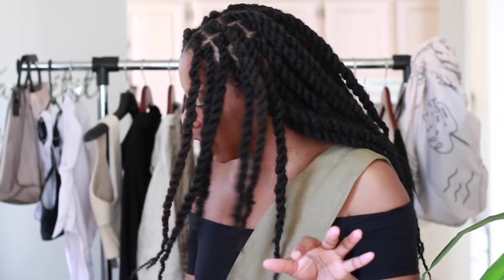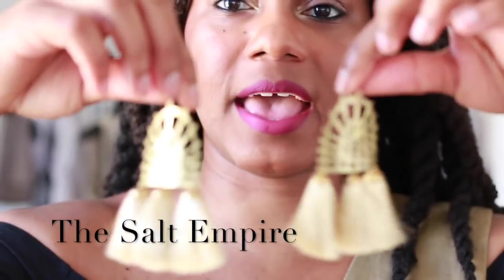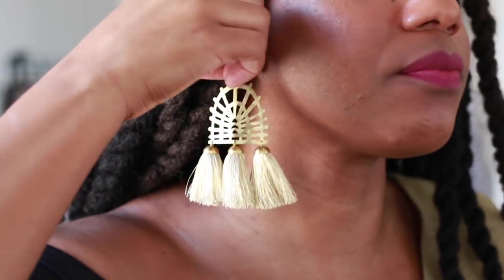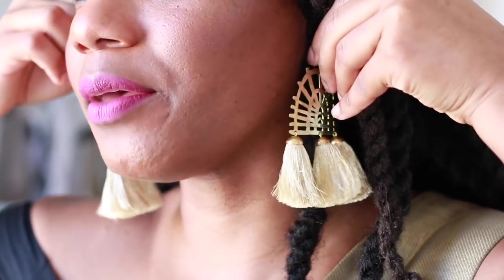Last but not least for earrings, I have another spectacular tassel pair from the Salt Empire. I've done a lot of work with them over the past year and a half — they make just such incredible, intricate jewelry. Look at that, it's so good. Can you imagine me on the beach in my swimsuit with my hat and these earrings in Mexico? You will get to see it, because I'm actually going to vlog my entire trip. So stay tuned for that.